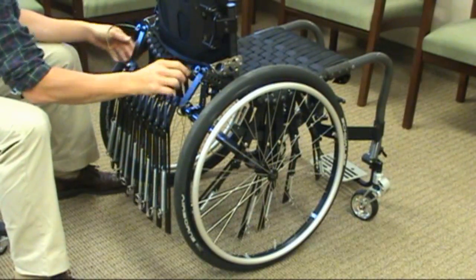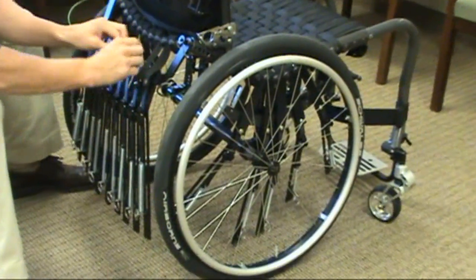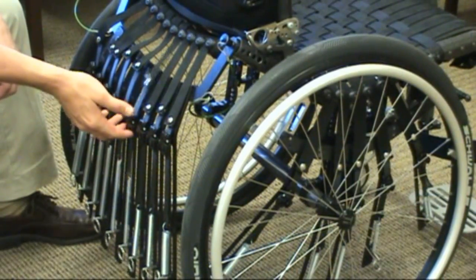The side and rear adjustment mechanisms are temporary setup tools. They simply attach to the wheelchair frame and the seat straps snap to the Flexform adjusters. The final step of the setup process is to zero out the system.